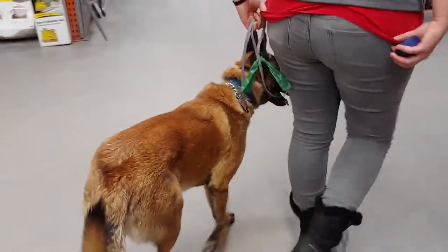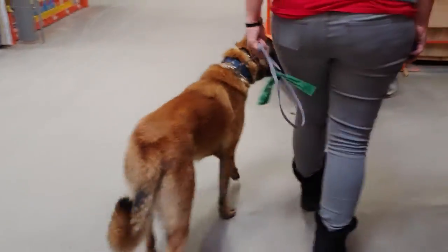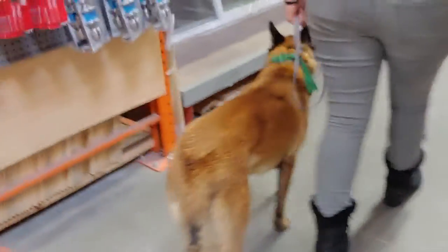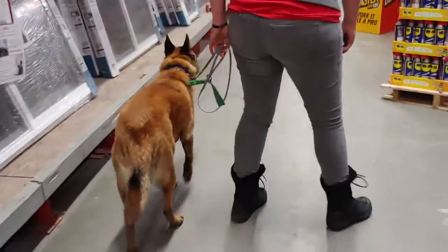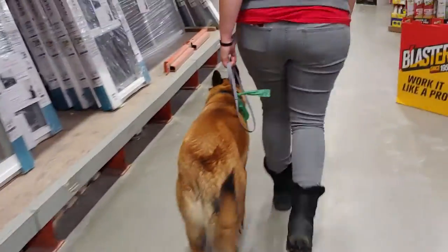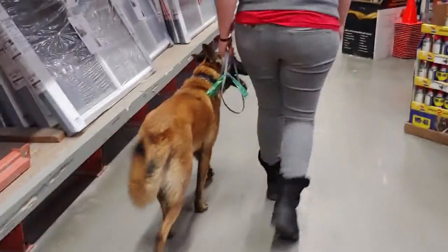Hey guys, giving you a video update of Phantom. We are out at Home Depot today working on some obedience. It's really great for him to get out into new environments. There's a lot of things he hasn't seen before, so he often gets distracted because it's very new. What we're working on is lots of focus and really proofing that heel position, because that's really awesome for obedience.